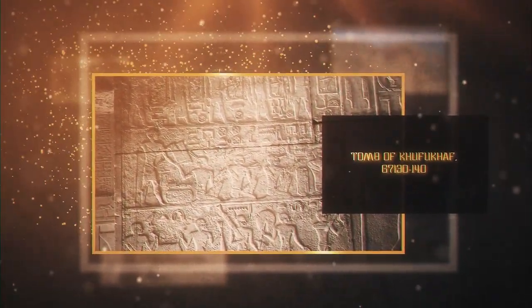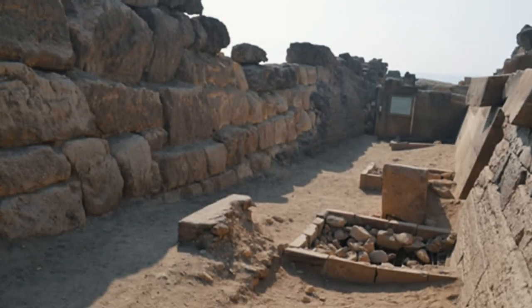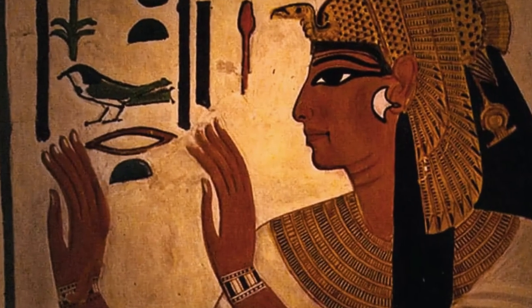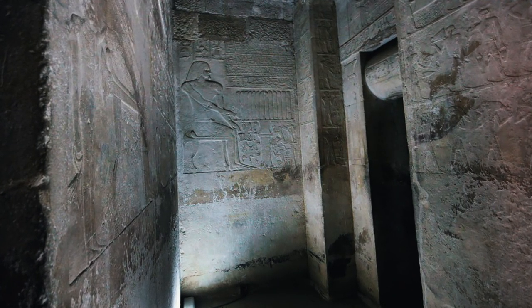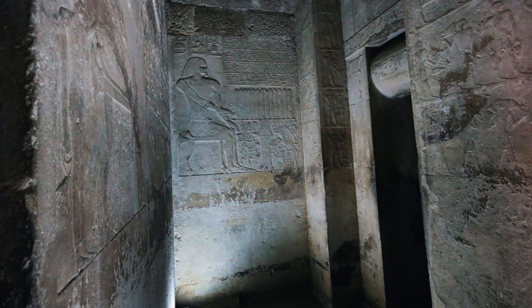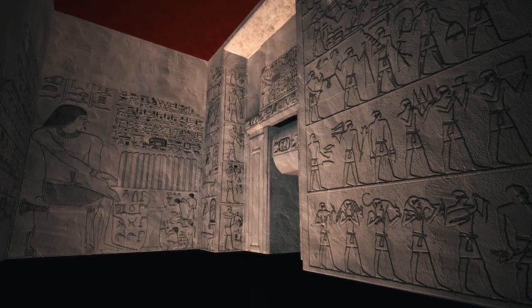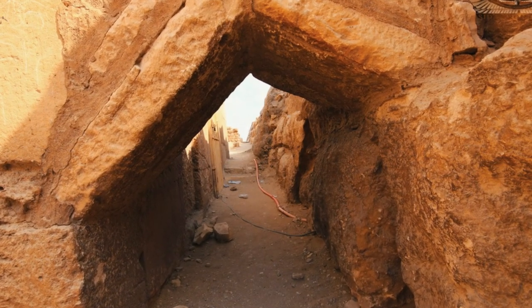Tomb of Khufuqaf, G7 130-140: Khufuqaf I was a priest who archaeologists believe was the son of Khufu and Queen Hanutsen. G7 130-140 is a double mastaba built for the prince and his wife, Nefret Kao. The interior of the mastaba is rather simple. The only decorated part of the shaft portrays two large images of Khufuqaf with his mother and son. The north chapel, G7 130, is dedicated to Khufuqaf's wife, and the south, G7 140, to the prince himself.